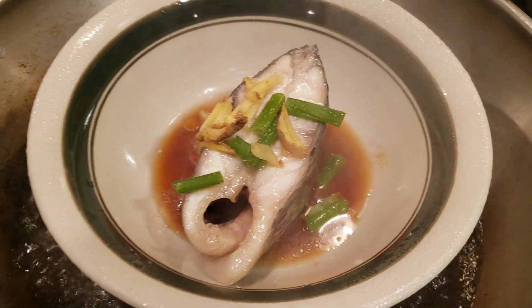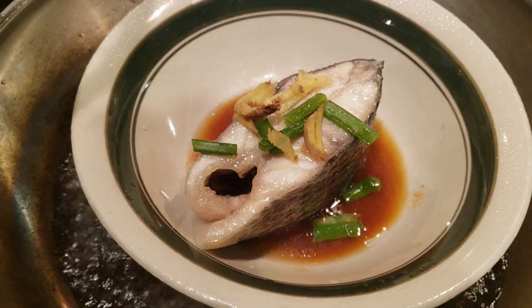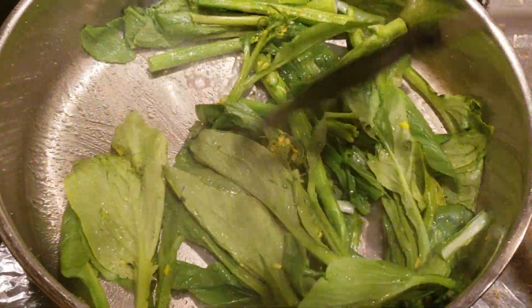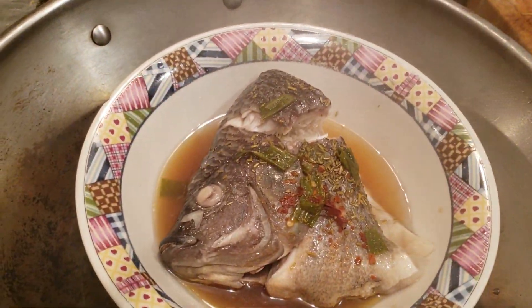Let's see what I'm steaming today — a nice big piece of tilapia. I'm also stir-frying some Chinese yu choy so that you get your vegetables. I have a steamed tilapia head as well.